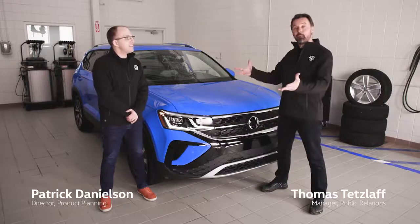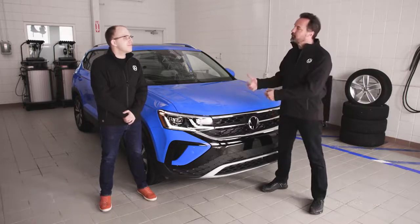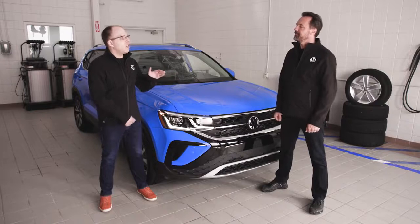Hello Patrick. Hello Thomas. We're here at the Volkswagen Canada Training Center in Ajax, Ontario. Patrick, what are we going to show the good people today? Thomas, this is the all-new 2022 Volkswagen Taos.